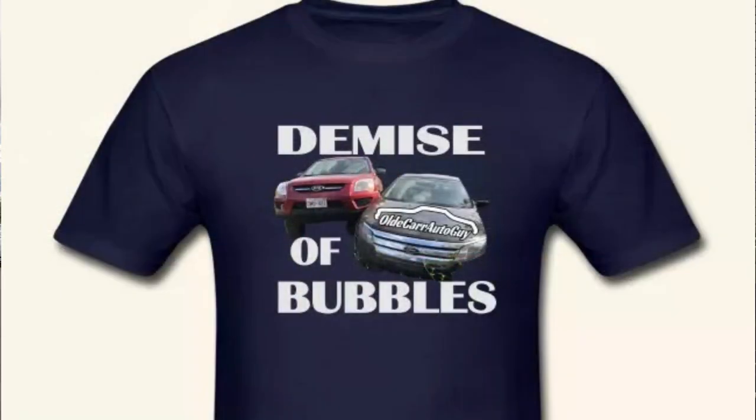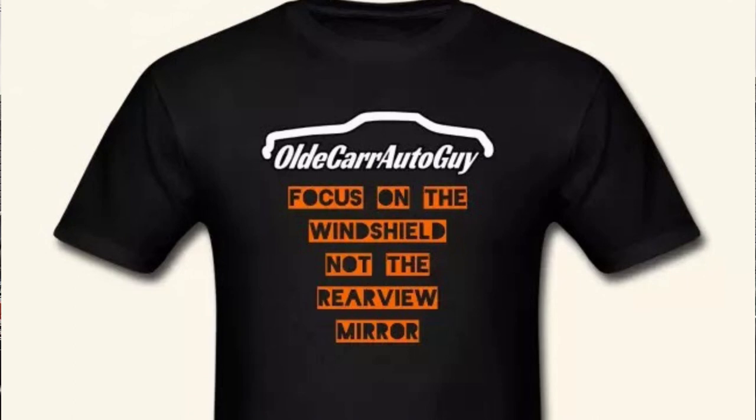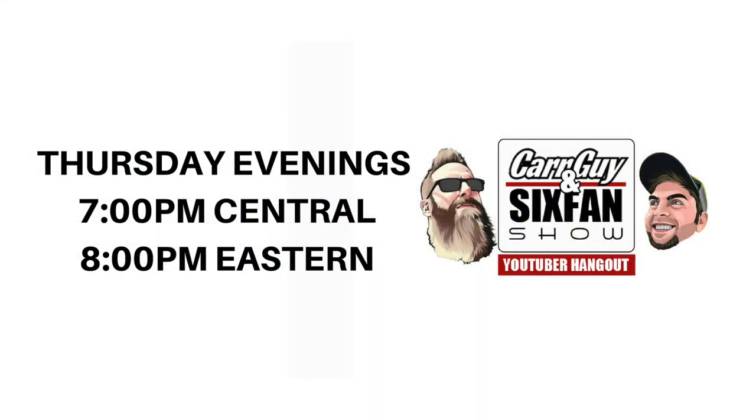The limited time offer on the Demise of Bubbles t-shirts are available at my Spreadshirt store, which is the first link in the description box below. You can also get your OG Old Car Auto Guy t-shirt, as well as the 'Focus on the Windshield' tee. The Car Guy and Six Fan Show is going to be live on Thursday evening this week — it's going to be held on Straight Six Fan's channel, his link is the second one down in the description. We alternate each week between my channel and his. We talk about cars, automotive stuff, automotive news, and it is a support stream for those who have automotive channels that want to see themselves grow. As I end every video — stay focused on the windshield, not the rearview mirror. I love you all, God bless, let's do it again real soon.